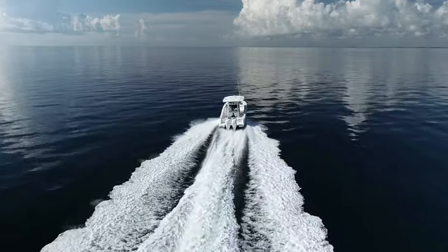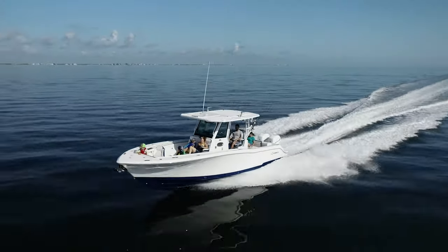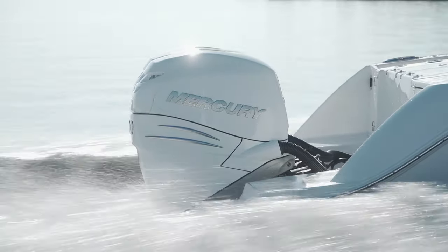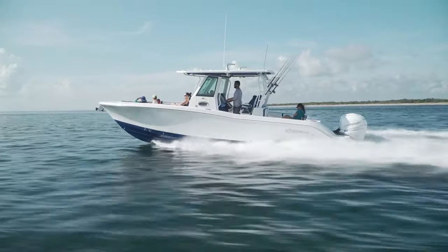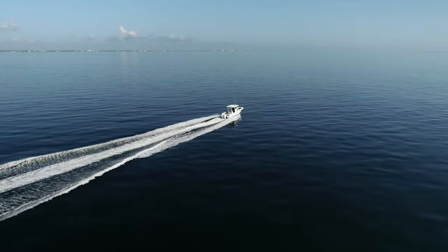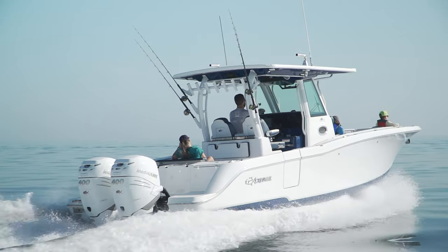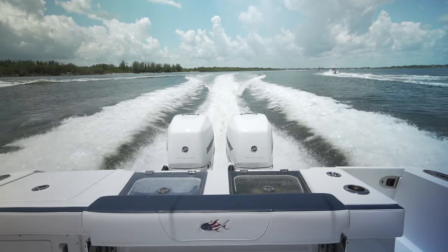The Craval 33 posted some impressive performance numbers rigged with a pair of 400-horse Verratas. From a standing start, she'll reach 30 miles an hour in just over seven seconds, with a top speed of 60 miles an hour at 6,700 RPMs. From a range and economy standpoint, she put up good scores including 475 miles of range at cruise, with better than one mile per gallon up to 50 miles an hour, and best cruising economy of 1.6 miles per gallon at 34 miles an hour.